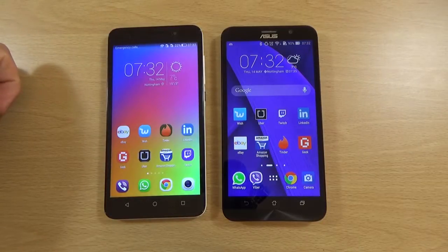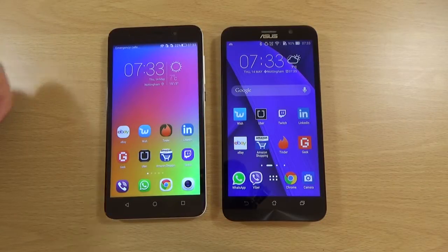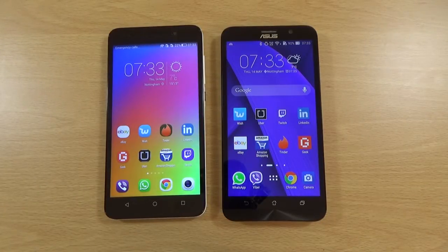The quad-core Intel is very powerful. So yeah, just a quick little video checking out the speed and performance of both devices. Hope you did enjoy, and I will see you next time. Cheers.